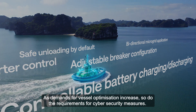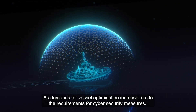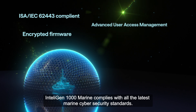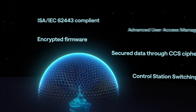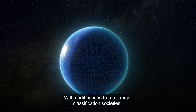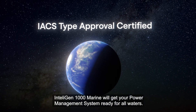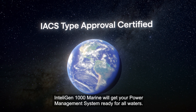As demands for vessel optimisation increase, so do the requirements for cyber security measures. IntelliGen 1000 Marine complies with all the latest marine cyber security standards. With certifications from all major classification societies, IntelliGen 1000 Marine will get your power management system ready for all waters.